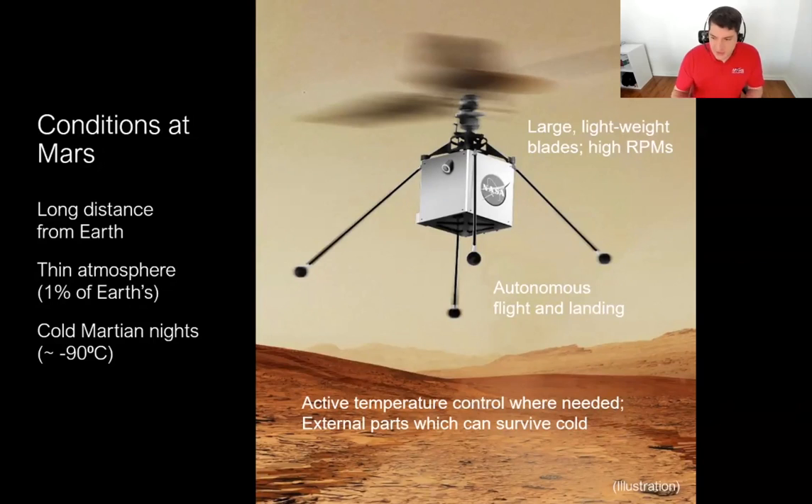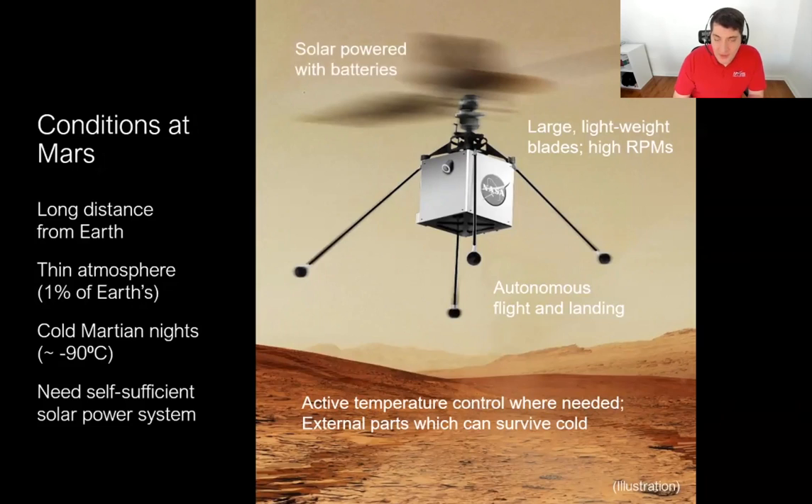The concept of Ingenuity is that once we get deployed from the rover, that's it — we are separated, we're never going back. We're not going back to refuel the batteries or top off the tank. We need to be completely self-sufficient, which is why we have a solar panel on board that through every sol cycle will be recharging our lithium battery pack.